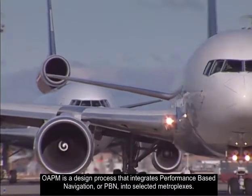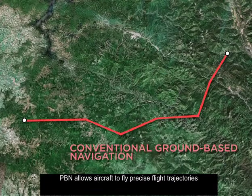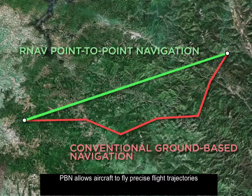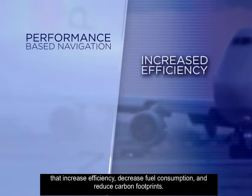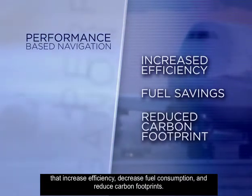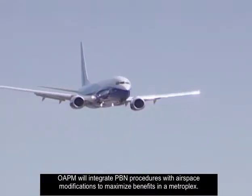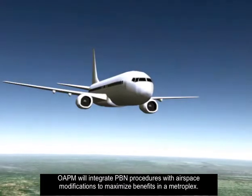OWAPM is a design process that integrates performance-based navigation, or PBN, into selected Metroplexes. PBN allows aircraft to fly precise flight trajectories that increase efficiency, decrease fuel consumption, and reduce carbon footprints. OWAPM will integrate PBN procedures with airspace modifications to maximize benefits in a Metroplex.